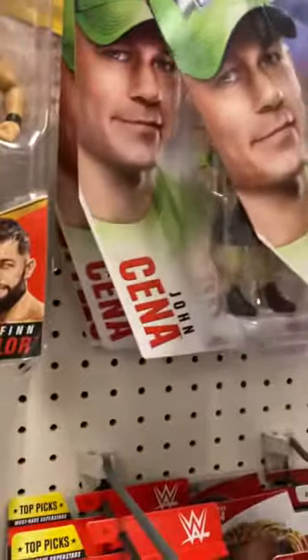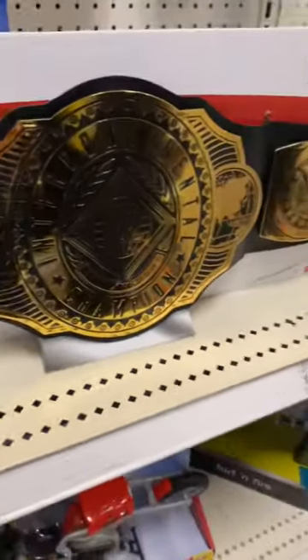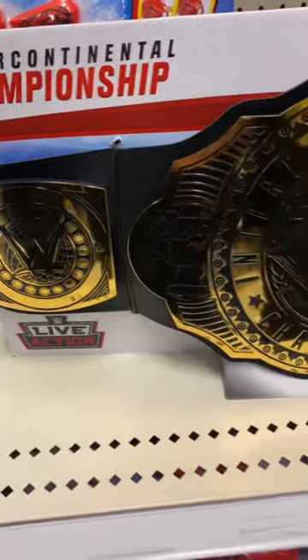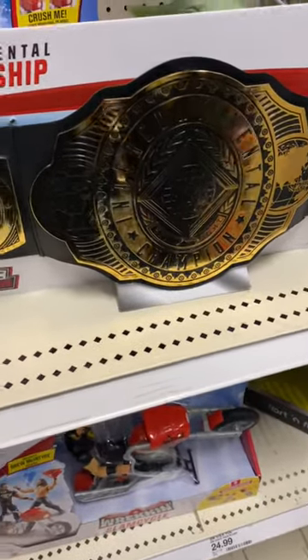That looks amazing, and we just have a whole row of John Cena. Back there hiding is another AJ Styles in a mixed match attire. Down here we have the Intercontinental Championship live-action belt — the plastic ones, not the ones you buy in the Diva shop — but these look incredible with all the detail they put into them.